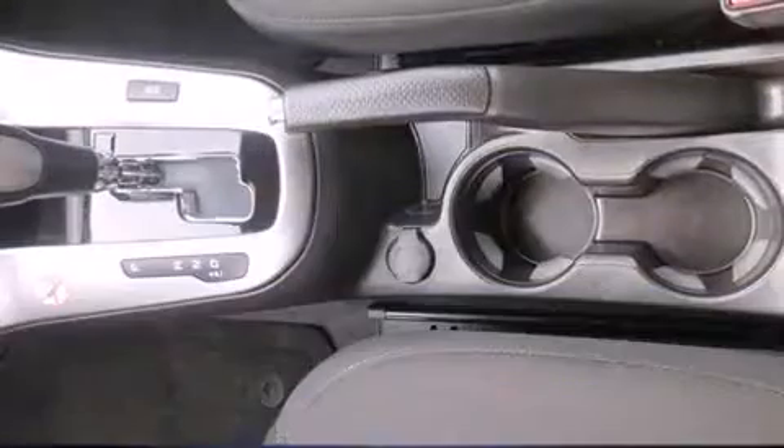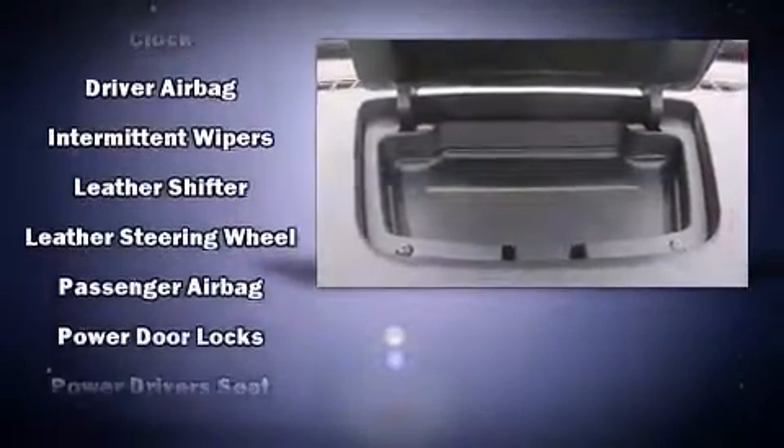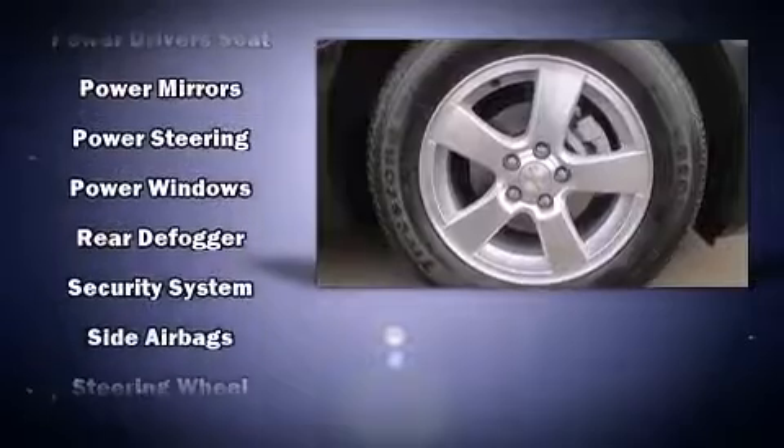including head curtain airbags, front and rear side impact airbags, traction control, brake assist, a security system, and ABS brakes. This car was designed with safety in mind, allowing you to drive with even greater assurance.